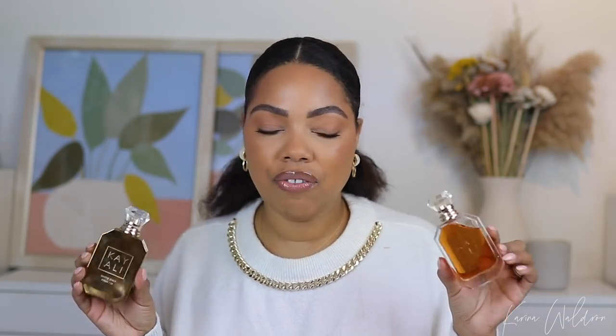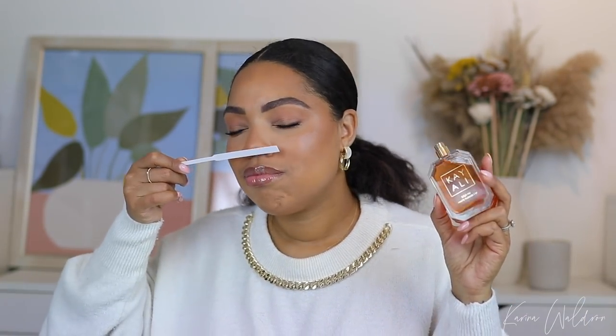Next up is Kayali, which has been killing it this year. Their Vanilla is absolutely spectacular — if you want a really rich, sweet vanilla, definitely check that out, though it sells out constantly. But I want to highlight Déjà Vu White Flower 57. This is the epitome of sophistication — a grown woman fragrance. She has her stuff together, she's elegant, she knows what she wants. This just smells like money.